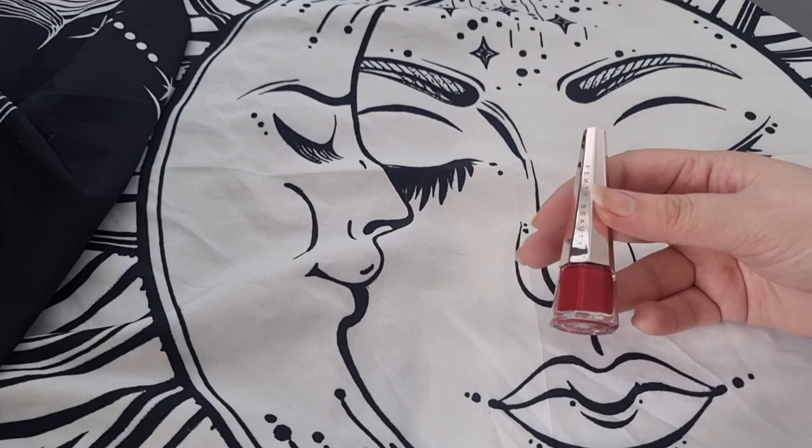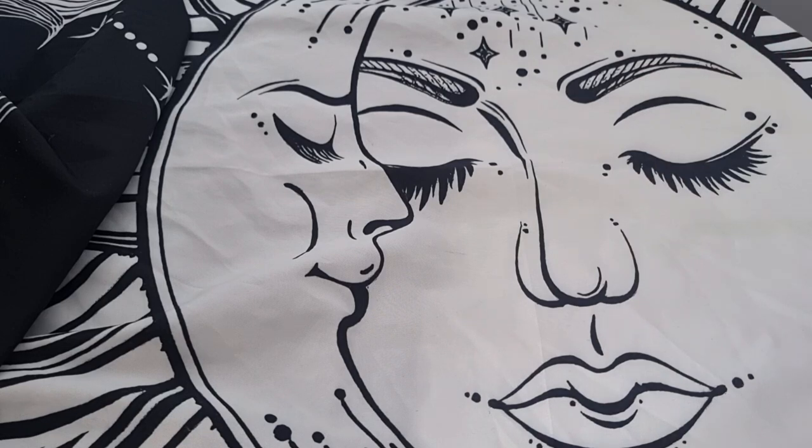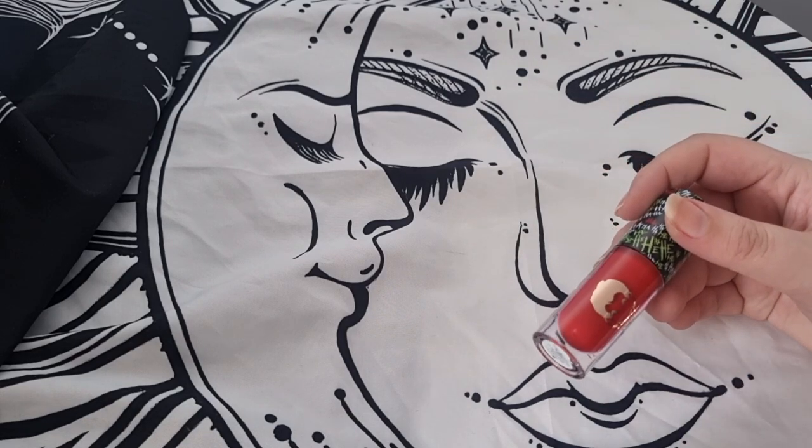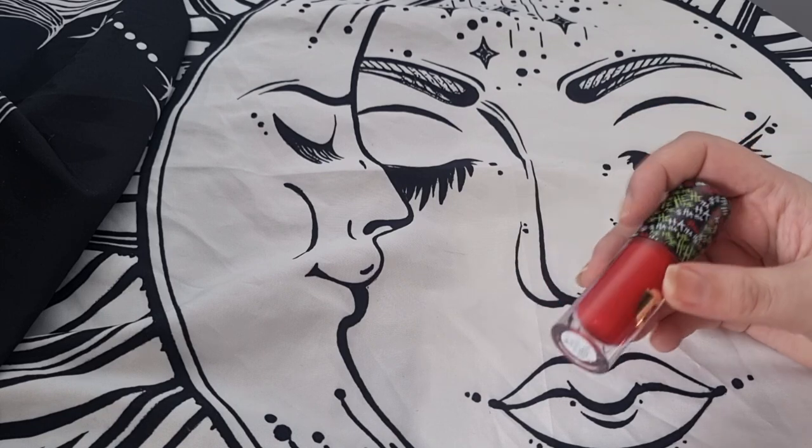I have the Fenty Beauty — I'm going to keep this one. It's been a while since I got it but I still use it. It's still stunning and it's one of my favourite lipsticks of all time.